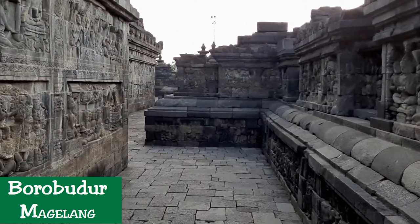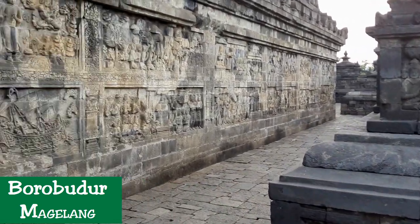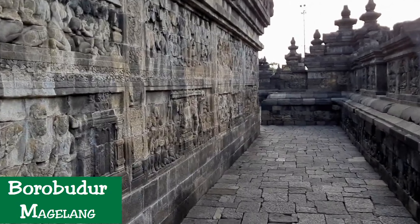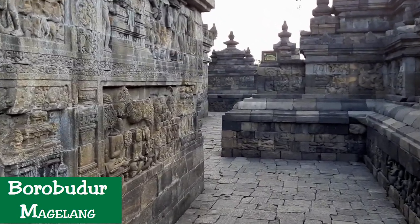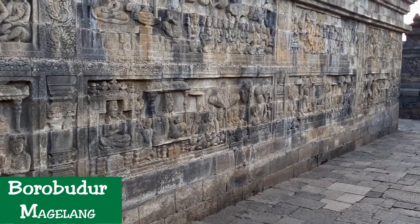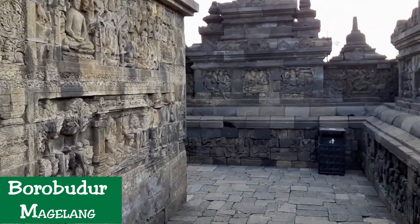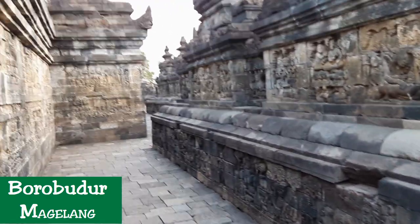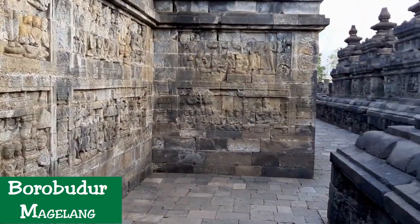The story starts with the descent of the Lord Buddha from the Tushita heaven and ends with his first sermon in the Deer Park near Benares. The relief shows the birth of the Buddha as Prince Siddhartha, son of King Suddhodana and Queen Mayadevi of Kapilavastu, in Nepal. The story is preceded by twenty-seven panels showing various preparations in the heavens and on the earth to welcome the final incarnation of the Bodhisattva. Before descending from Tushita heaven, the Bodhisattva entrusted his crown to his successor, the future Buddha Maitreya. He descended to earth in the shape of a white elephant with six tusks, and penetrated Queen Maya's right womb. Queen Maya had a dream of this event, which was interpreted to mean that her son would become either a sovereign or a Buddha.